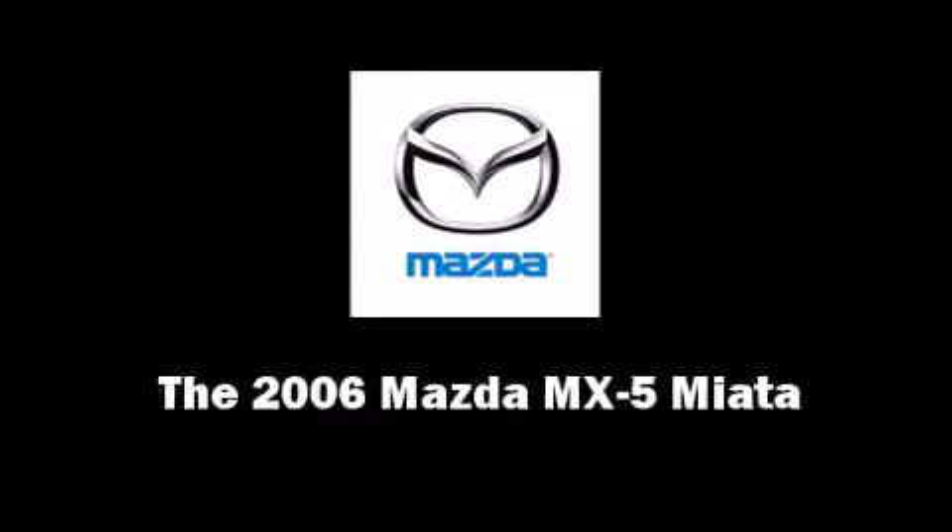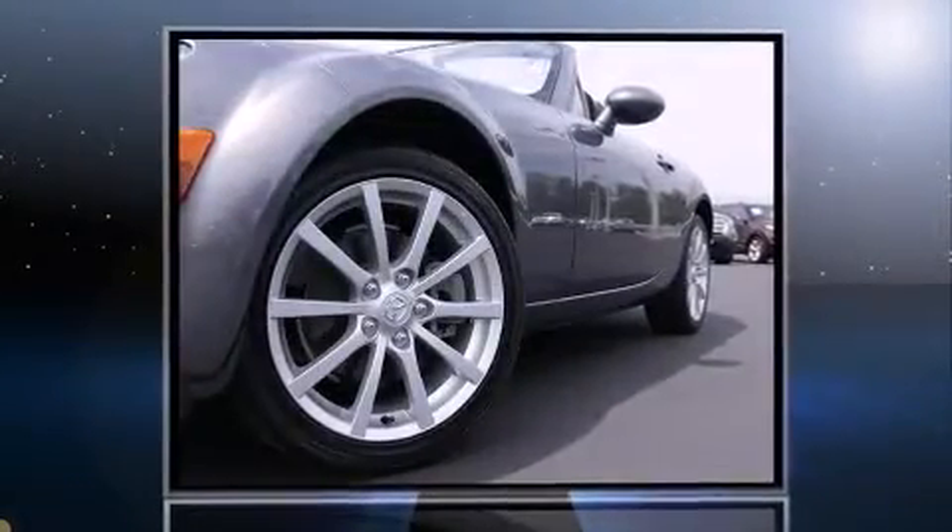Introducing the 2006 Mazda MX-5 Miata. This two-door, two-passenger convertible has not yet reached the 20,000 mile mark.